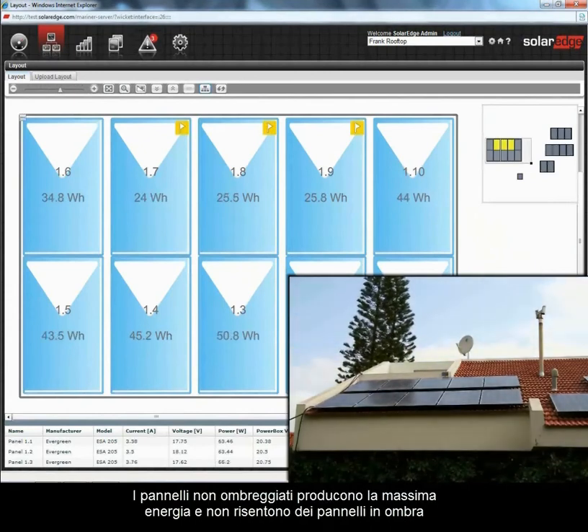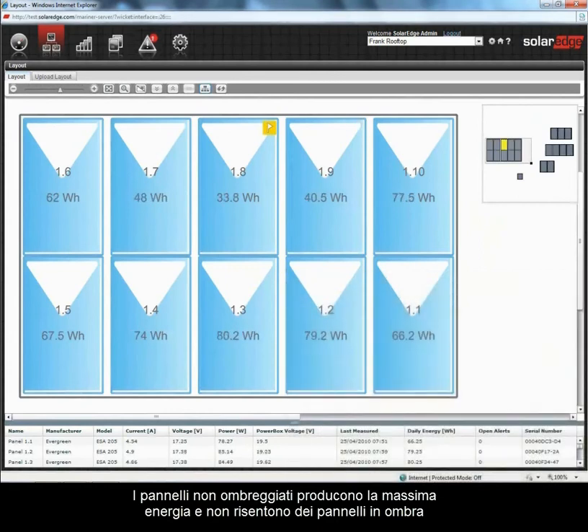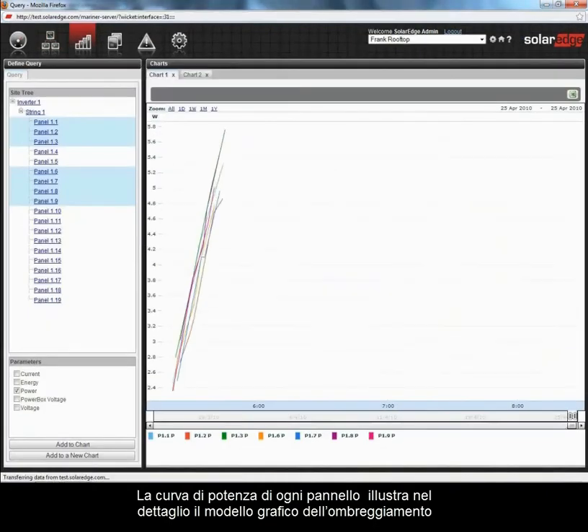Unshaded panels produce maximum energy and are not affected by shaded panels. A power curve per individual panel accurately reveals the shading pattern.